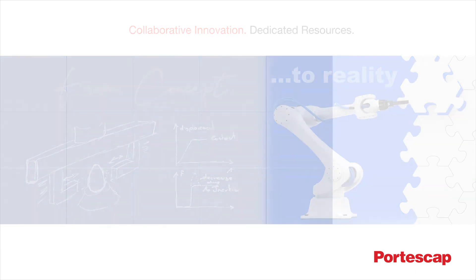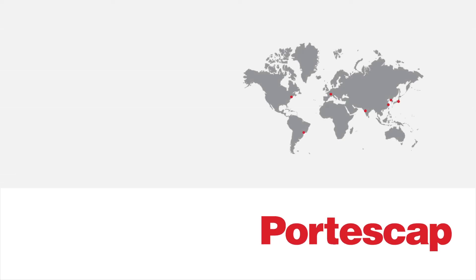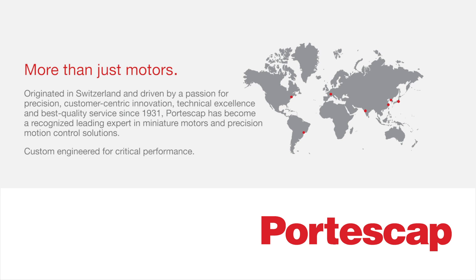We are in this together. At Portescap, we're more than just motors. To learn more about what we can do for your business, please visit our website at www.portescap.com or call your regional representative. Thank you for your time.